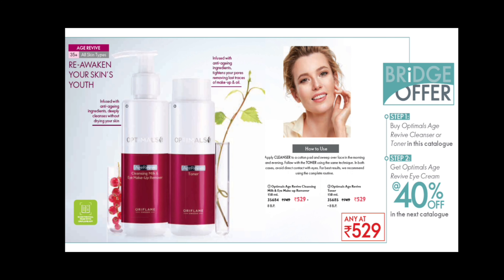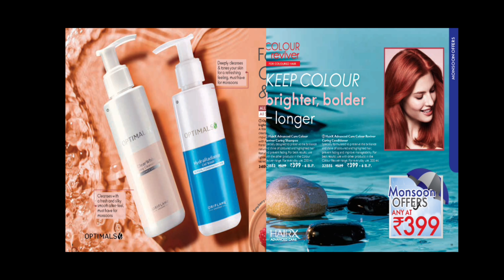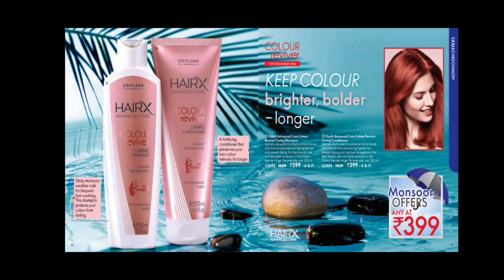In this month, you also have Hydra Radiance Toner and Cleanser. In the next catalog page, you can get the Age River Eye Cream at 40% off. In the Monsoon offers, you can get Clear White Cleanser and Hydraradiance Gel Wash. There is a dream deal with 40% off on the Hydraradiance Day Cream.